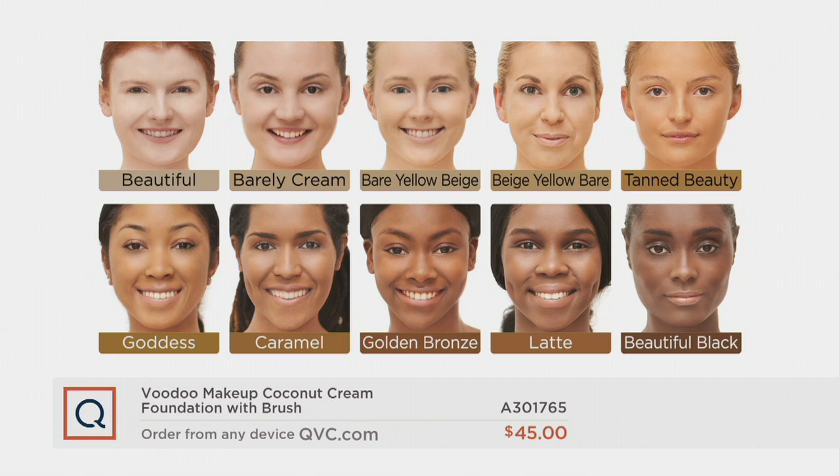Tan Beauty is exactly what it sounds like — it's for tan, beautiful skin and it has no orange in it. Goddess is a little bit of a brown with a golden tone, so it's for your lighter dark skin. Caramel looks just like a piece of caramel. Golden Bronze is a richer brown color. Latte is our neutral dark color, and Beautiful Black is our darkest shade with no golden or red tones.